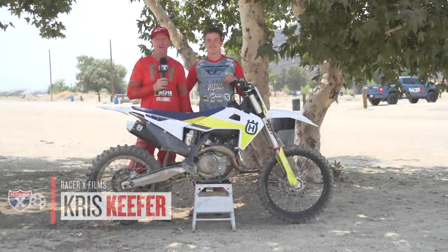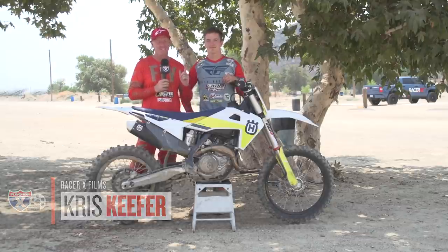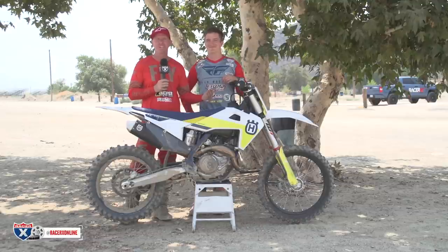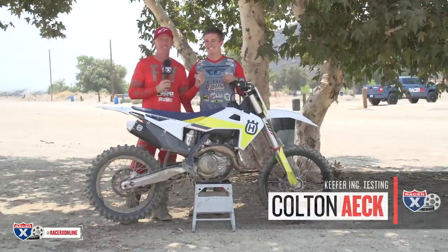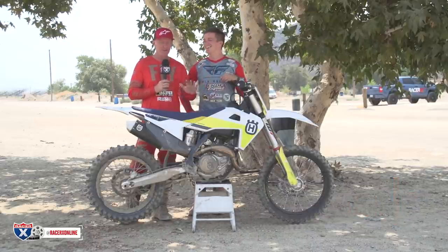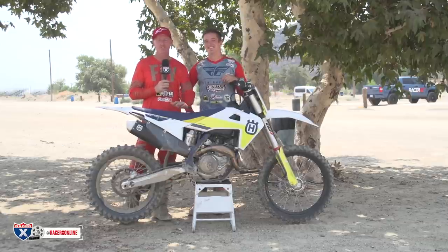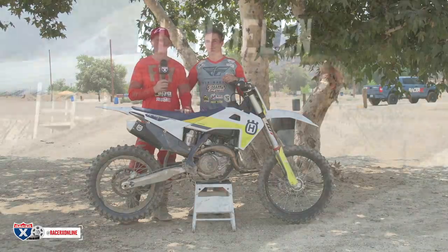Hey everybody, what is going on? It's summertime in Southern California — that means new bike season. 108 degrees, but it's beautiful. Glen Helen Raceway, 2021 Husqvarna FC450. This is my buddy Colton Eck. We tested the 2021 FC450 and we're going to talk about the changes and then discuss how those changes are felt here at Glen Helen Raceway.